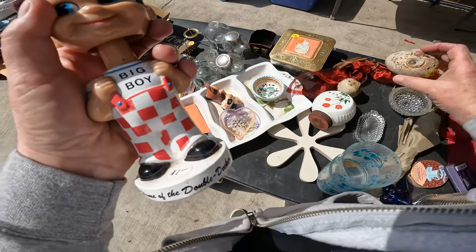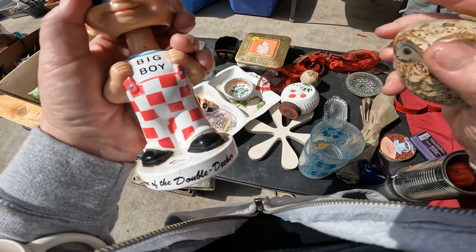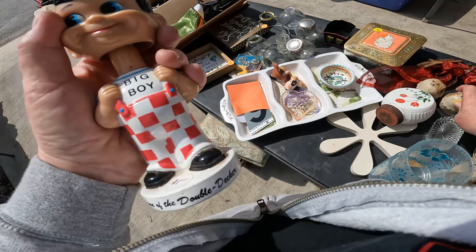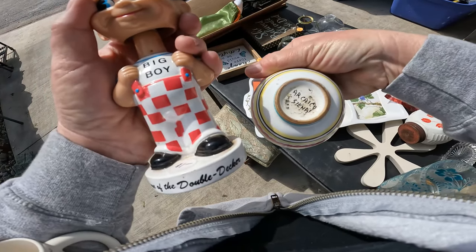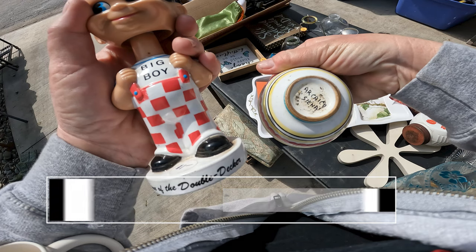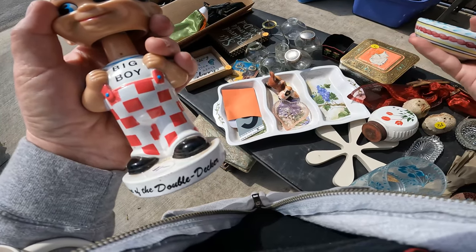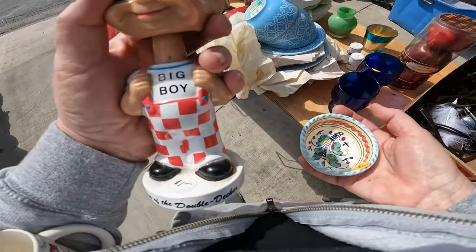Ooh, little owls — those are cute. This is a little salt cellar, I think they call them, or a little dipping bowl maybe. It's from Italy and it's signed. I paid 50 cents for it and I'm going to list it for $15. It's just really small and easy to ship, and I like those kind of things.